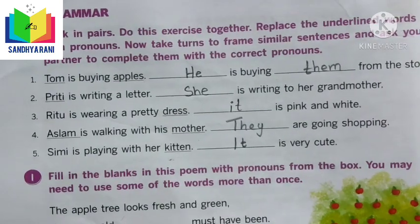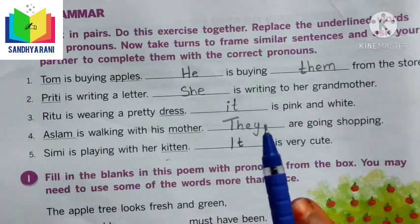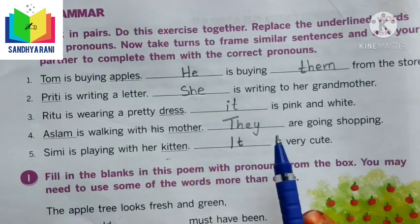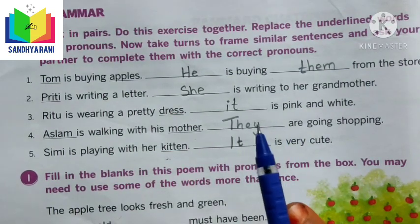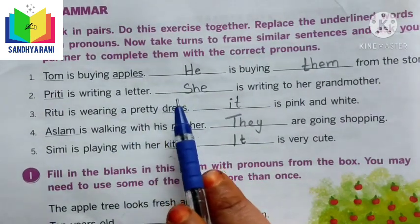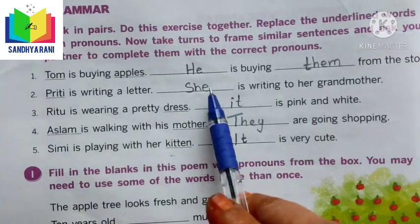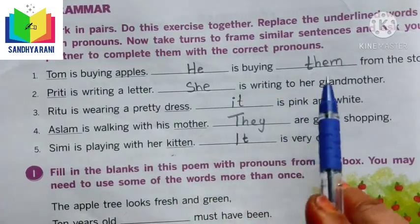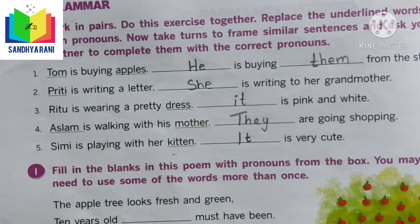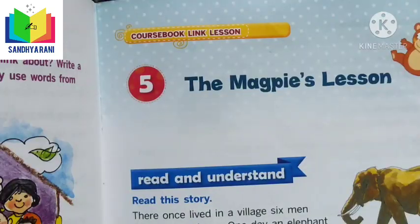In the next exercise, we replace underlined words with pronouns. For example: 'Tom is buying apples' — we replace the names with pronouns: 'He is buying them from the store.' In the same manner, we completed the remaining sentences using correct pronouns.